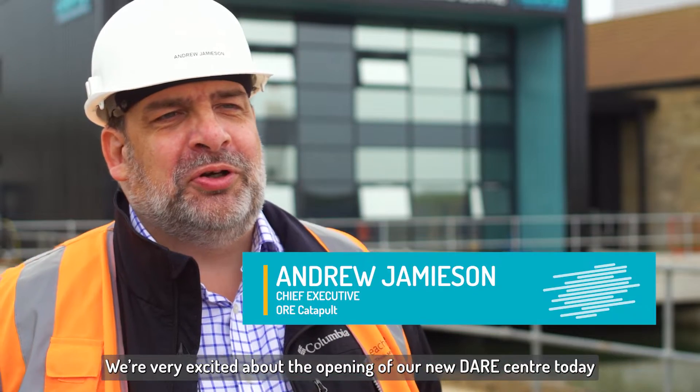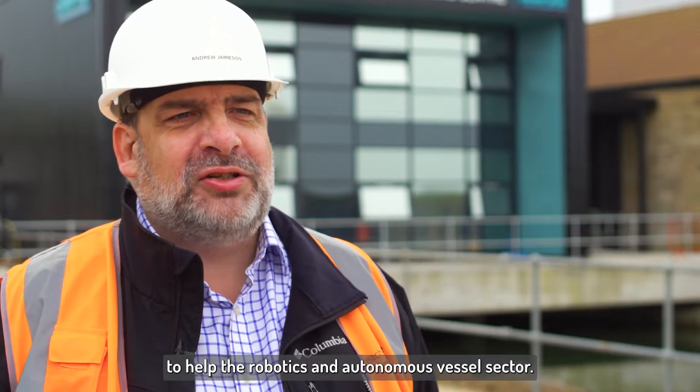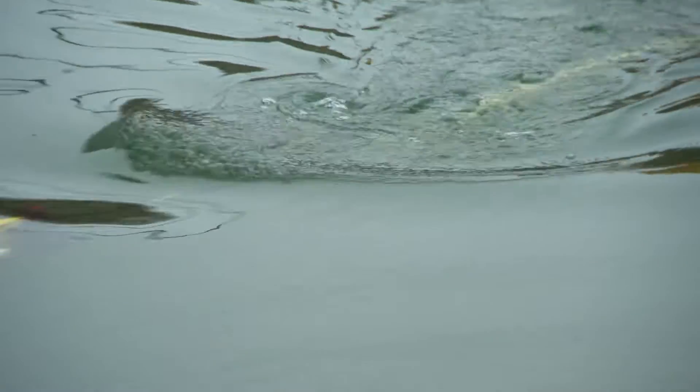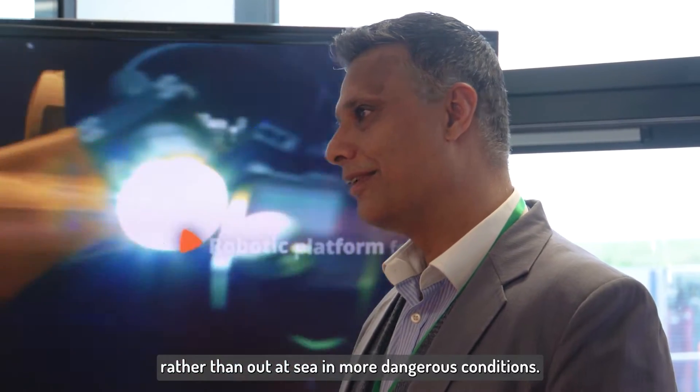We're very excited about the opening of our new DARE Centre today to help the robotics and autonomous vessel sector — things that fly in the air for inspection, things that are in the sea for inspection and indeed repair. People need places to be trialling those technologies rather than out at sea in more dangerous conditions.